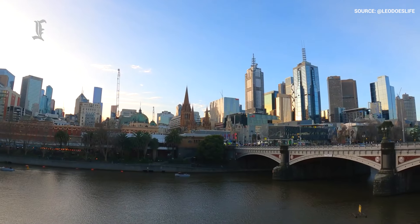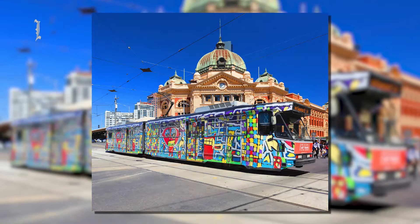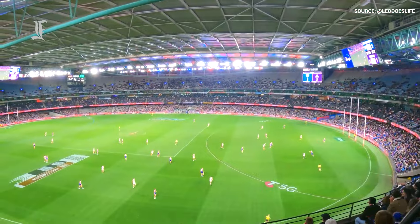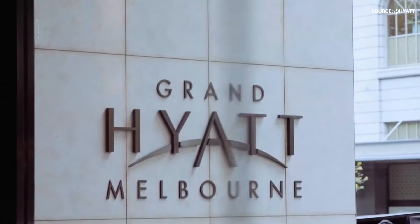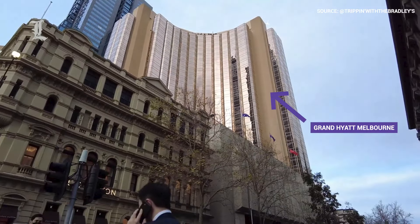Over 10 million people visit Melbourne every year, and for good reason. The city boasts a thriving arts and culture scene, delicious food, and mild weather. But above all, it's known for being extremely welcoming to international tourists. There are few better places to experience this hospitality than the Grand Hyatt Melbourne.